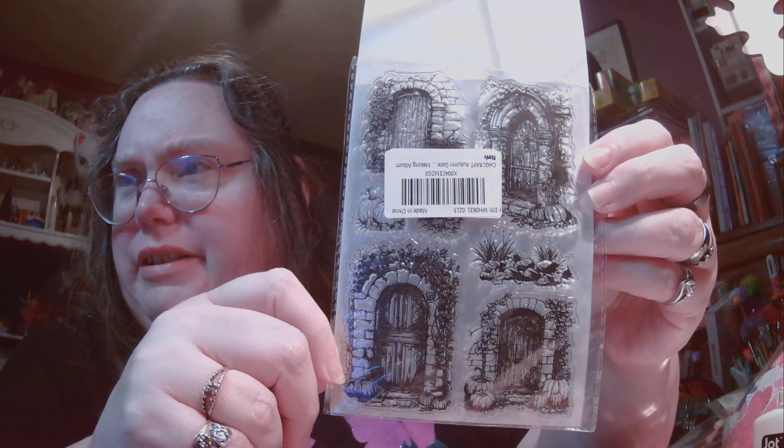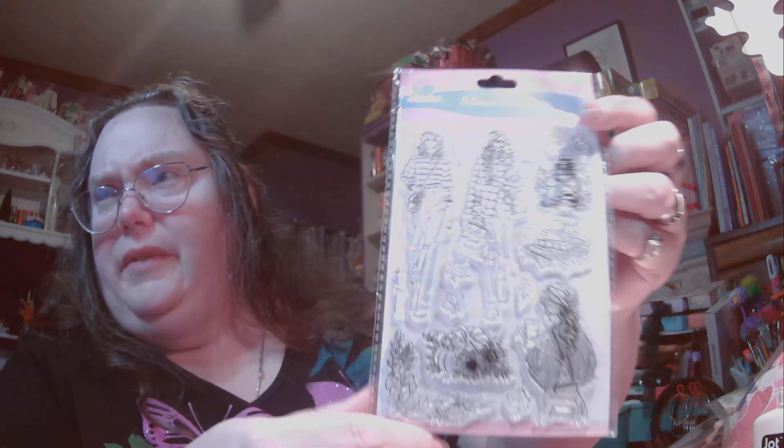Now I'm gonna show you a couple things I got from Amazon, because I want to get this stuff put away. The first thing I got is called Autumn Gate — but it's not really a gate, it's a door. Here's what they look like, and I thought they were cute. I haven't tested them yet but will be. And then the other set of stamps I got from Amazon were these by Globeland — they don't have a name, at least not there anyway. Something like Autumn Fashion home. Here's what they look like.